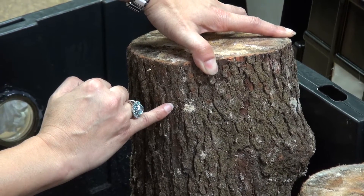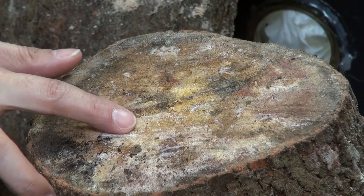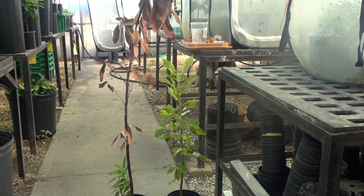That fungus, when introduced into the tree, is capable of moving in the vascular tissue and the water-conducting tissue of the tree, and it causes the tree to basically wilt and die very quickly.